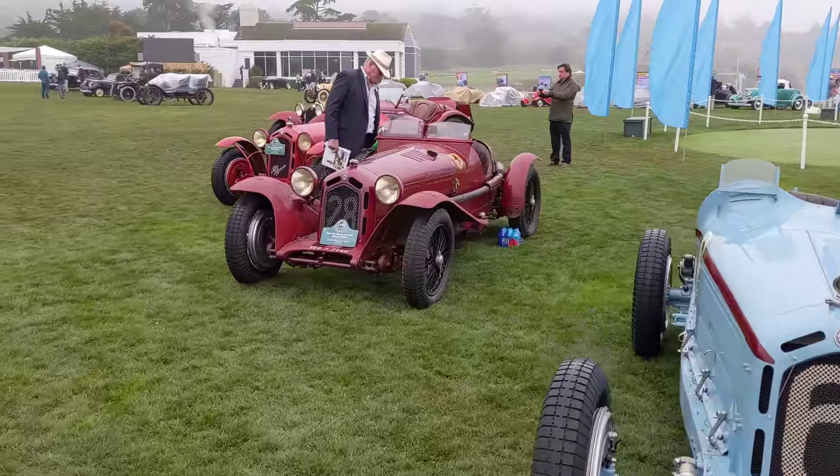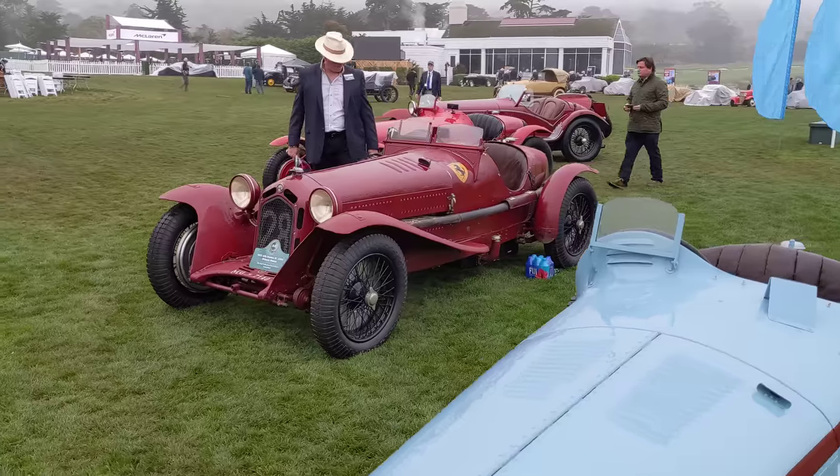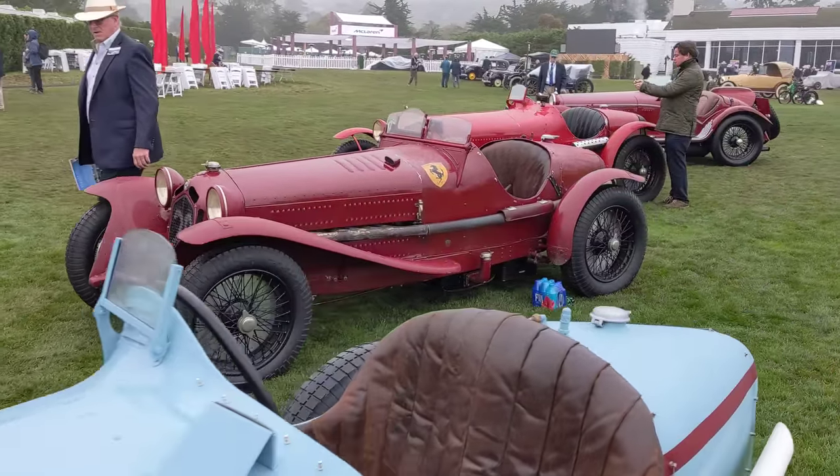This is one of the Scuderia Ferrari Alfa Romeos. Very original car from Switzerland.